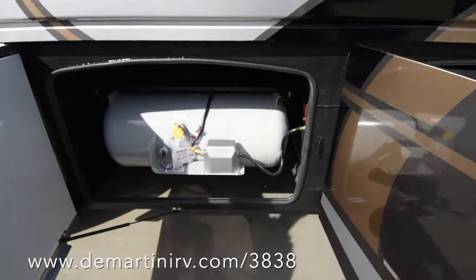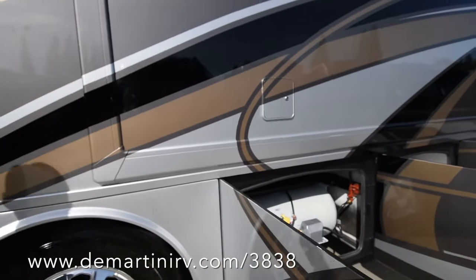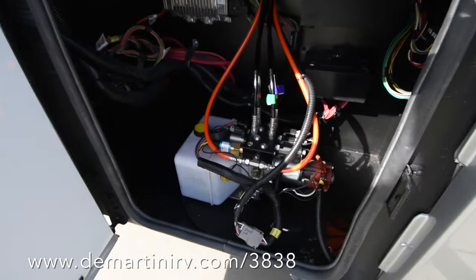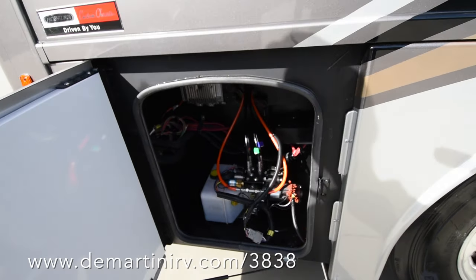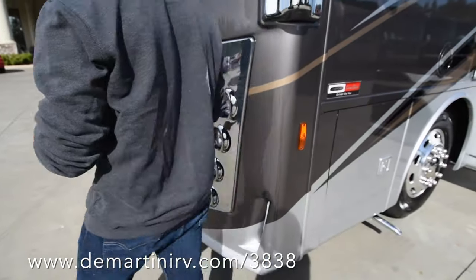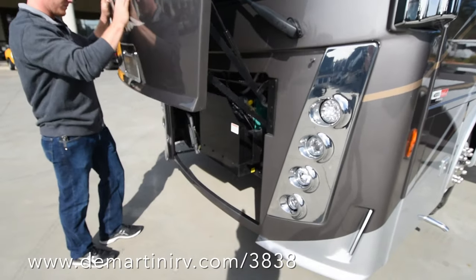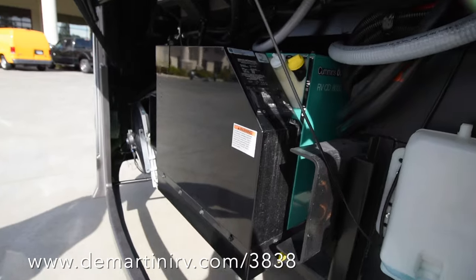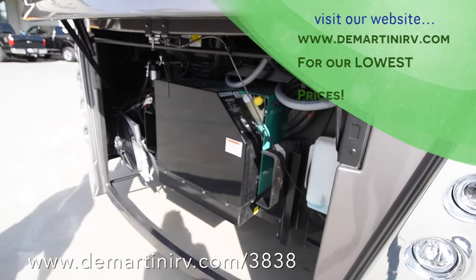Here's your propane tank — it's a huge 32-gallon propane tank — and there's also access for your fridge plug as well as your ice maker valve. Down here we have the hydraulic pump used for your leveling jacks. If you'll follow me around to the front, we'll show you the generator compartment. This coach comes standard with the 8,000-watt Cummins Onan Quiet Diesel generator, and has an air horn as well as access to your windshield wiper fluid.